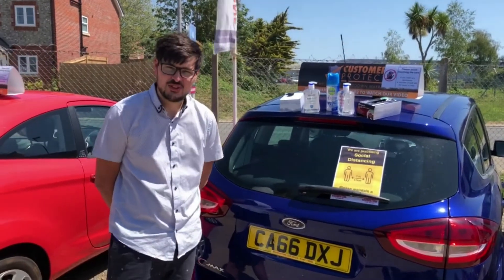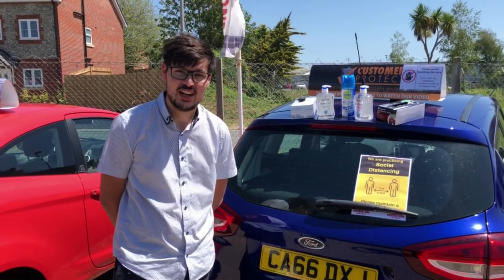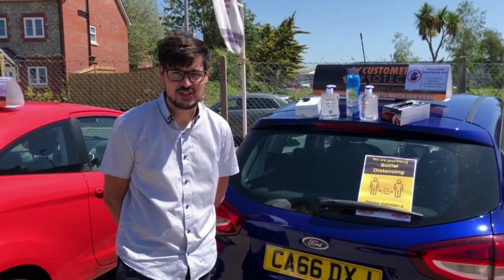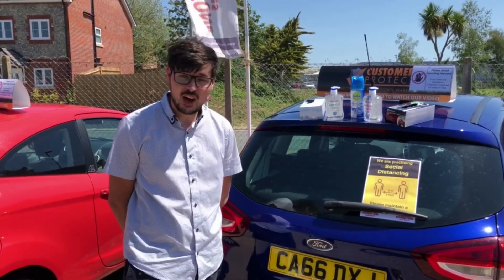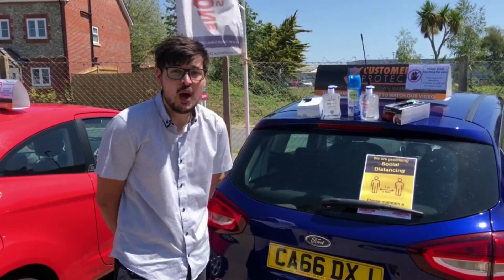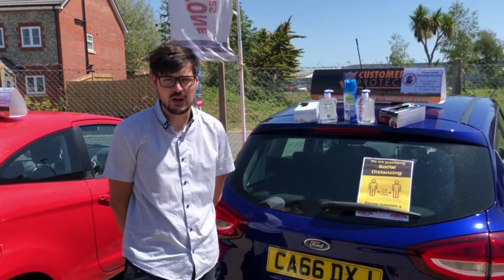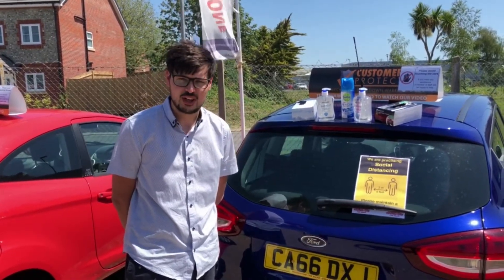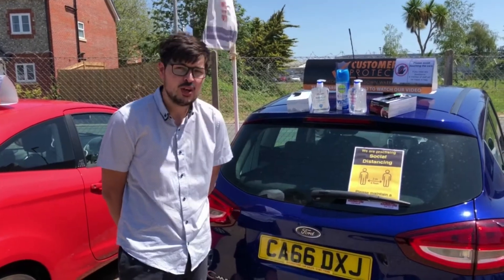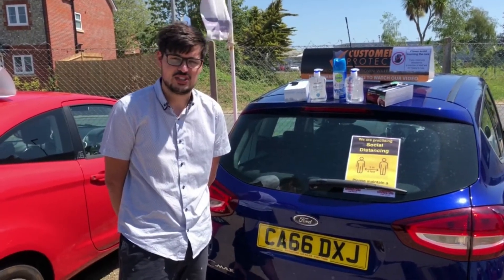Hello everyone, welcome back to Roundstone Car Sales after a two and a half month break due to COVID-19. Good news is, as of Monday the 1st of June, under government guidelines, we are going to be allowed to open. You can come in and look at our fantastic selection of used cars. We do have to run through a few basic rules with you today in regards to social distancing and how we are going to practice keeping you, our valued customers, safe in these difficult times with our methods of decontamination and sanitisation during your visit to Roundstone Car Sales.